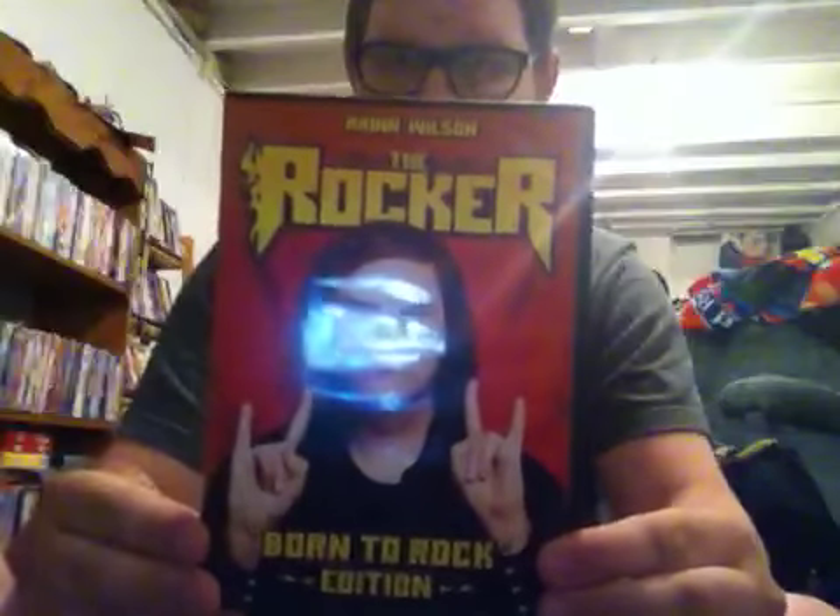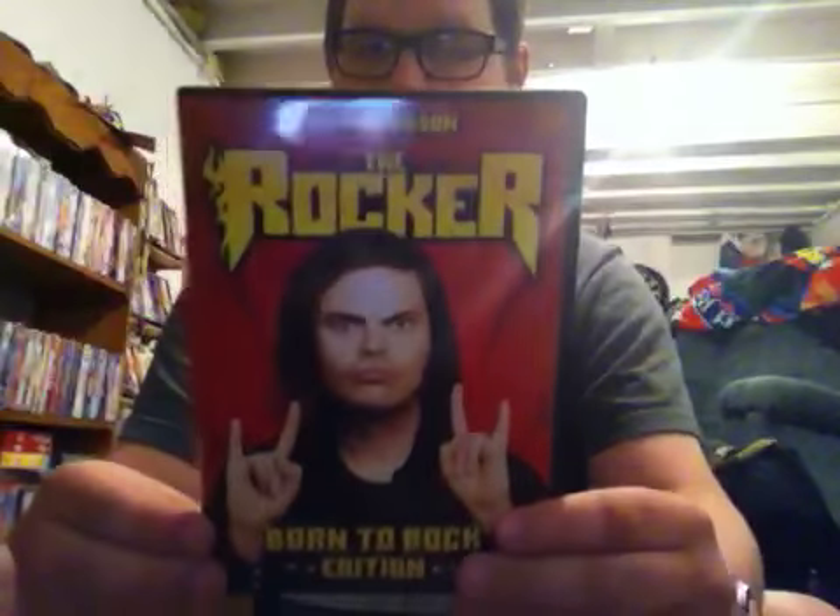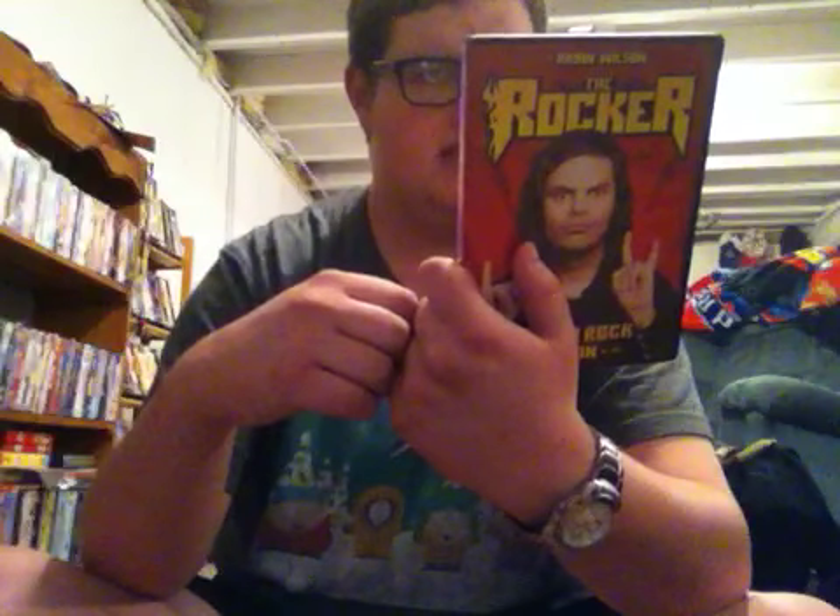Next DVD is the 2008 DVD of The Rocker with Rainn Wilson. This is the Born to Rock edition. 'Flat out funny,' says Richard Roeper of At the Movies with Ebert and Roeper. 'Rainn Wilson is hilarious,' says Jeffrey Lyons of NBC Real Talk. There are too many special features, so I'm not going to have time to read them all — you can just pause the video and read them yourself. Rated PG-13 for drug and sexual references, nudity, and language, and it's 102 minutes.